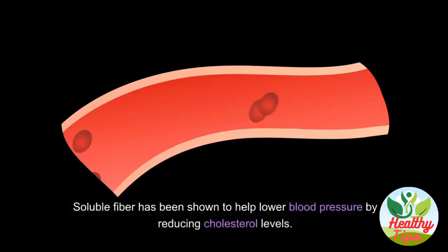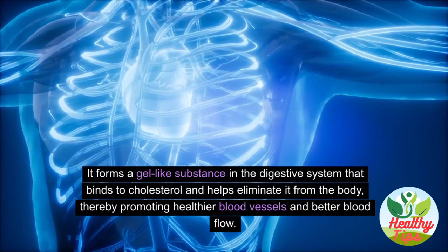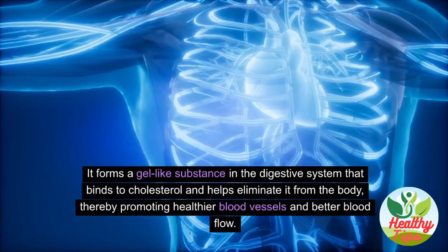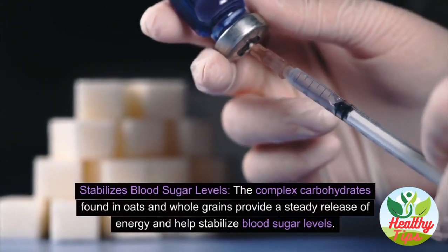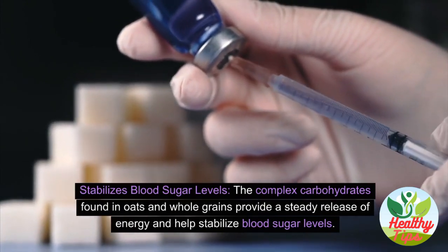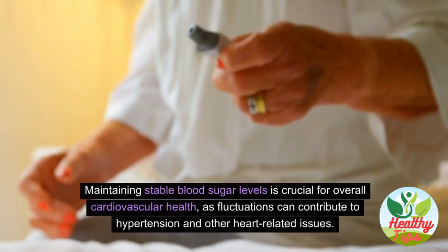Soluble fiber has been shown to help lower blood pressure by reducing cholesterol levels. It forms a gel-like substance in the digestive system that binds to cholesterol and helps eliminate it from the body, promoting healthier blood vessels and better blood flow. The complex carbohydrates in oats and whole grains also provide a steady release of energy and help stabilize blood sugar levels.